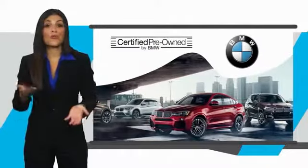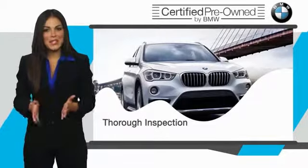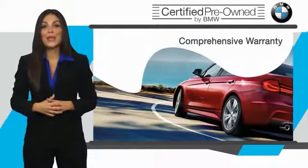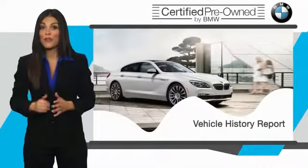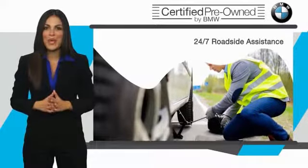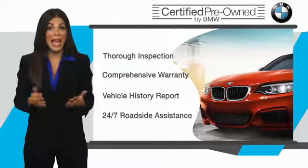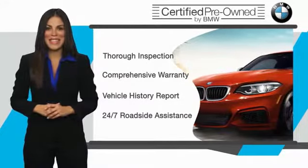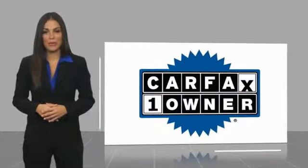To be eligible for the Certified Pre-Owned Vehicle Program, a BMW must pass a thorough inspection by factory trained technicians. Stop into your local BMW dealer today and ask to see the BMW Certified Pre-Owned Inspection Checklist. It is your assurance that the pre-owned BMW you are purchasing retains the quality, reliability, and overall pleasure that BMW owners have come to expect. This is a one owner vehicle with a Carfax Vehicle History Report.